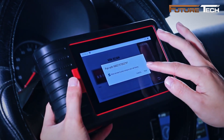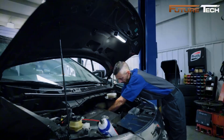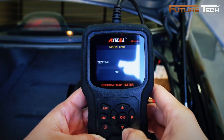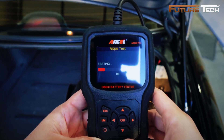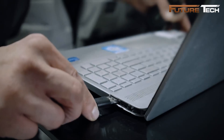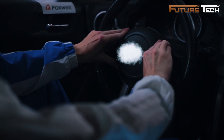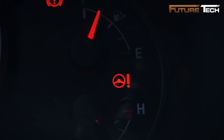OBD2 scanners are essential tools for any car owner, especially if you want to avoid unexpected repair bills. From basic code reading to advanced diagnostics and bi-directional control, these scanners plug directly into your car's access port and communicate with the onboard computer, instantly telling you whether a warning light is minor or a sign that professional attention is needed.